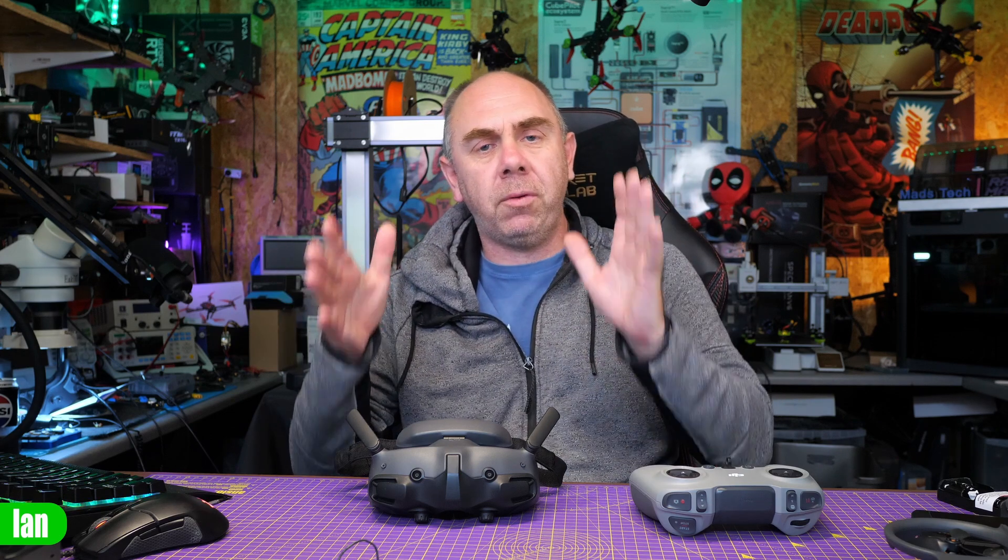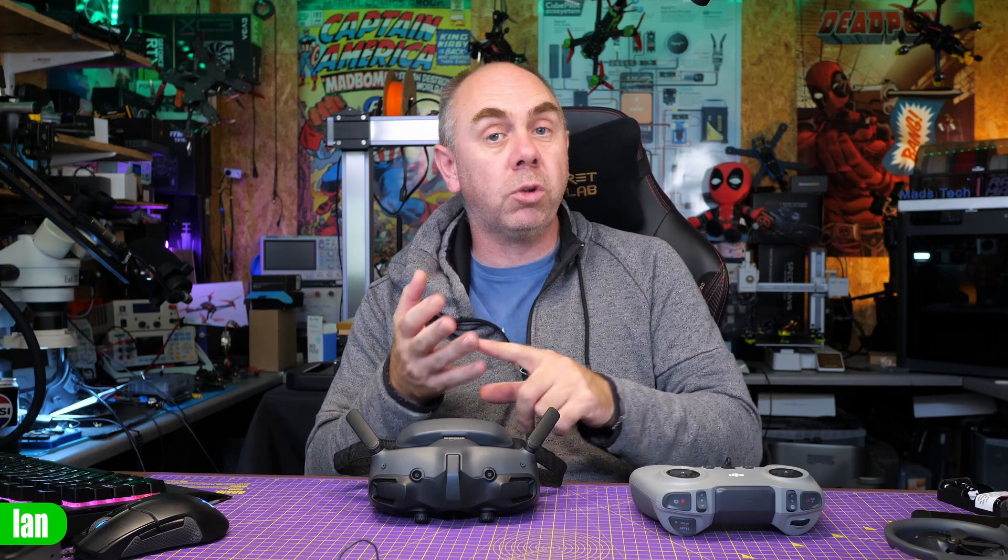A few days ago, I released a video talking about the issues some users are facing on the Goggles 3 in combination with the O3E unit. That issue predominantly being people randomly losing their signal in flight and that signal not returning until you either disarm the aircraft or some people even have to reboot.